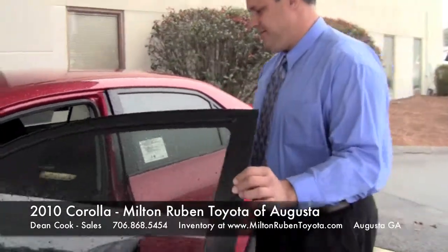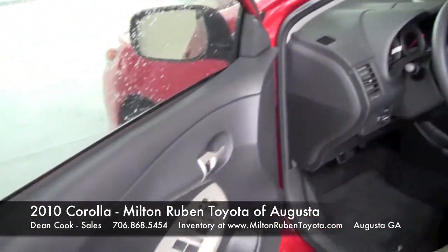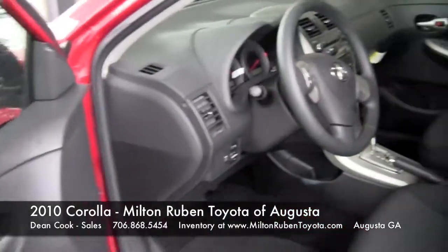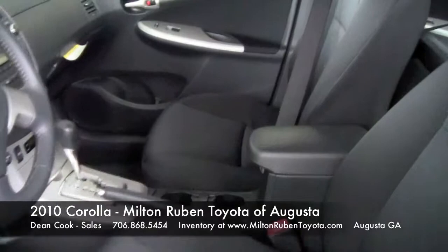Here on the inside, we have six airbags — one for the driver, one for the passenger. They're on the passenger and driver's seat for side protection, and also the airbag curtain.